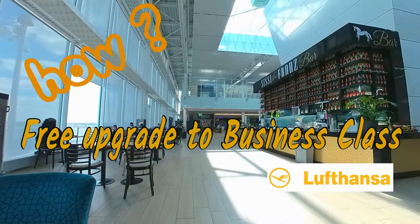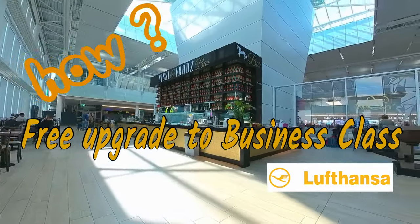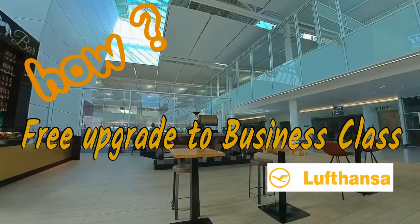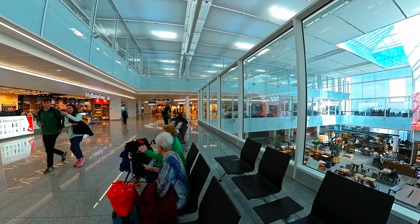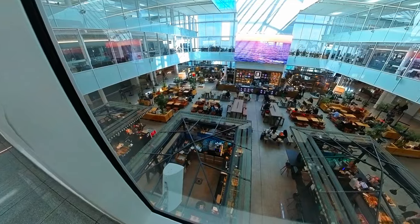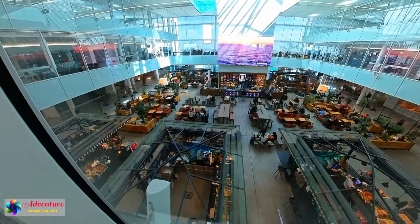On a recent European trip back to Vancouver, we flew Lufthansa from Munich to Vancouver. Munich Airport is one of the top 10 airports in the world — it is so spacious and comfortable.